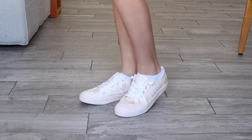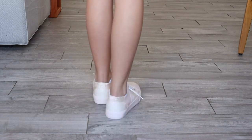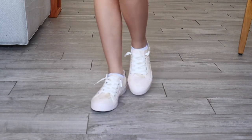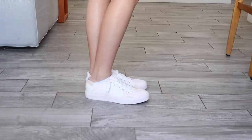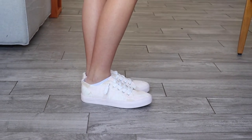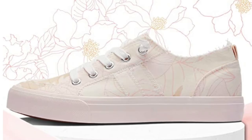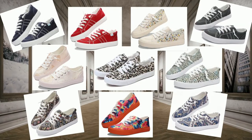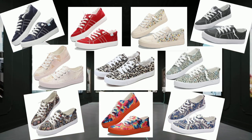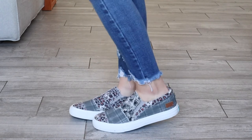Next we have a floral sneaker by Obtaome in the color floral pink — which is my favorite color. The floral print adds a fashionable and unique flair. Though the laces are pre-tied, they are adjustable and slip on and off very easily. These shoes are true to size, rated at four stars with over 3,000 reviews, come in a variety of colors and patterns, and are under $25.